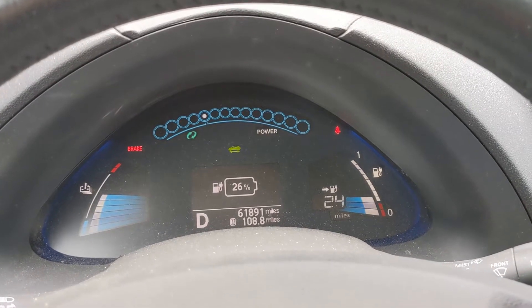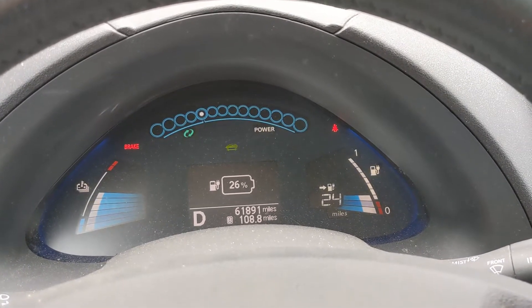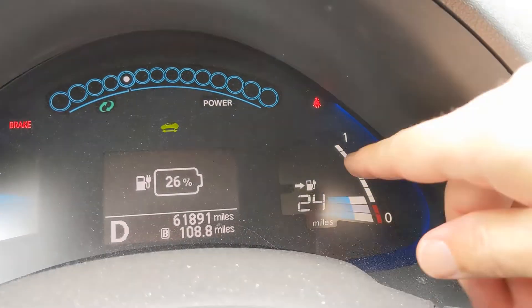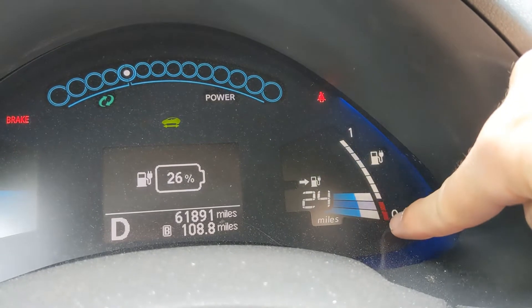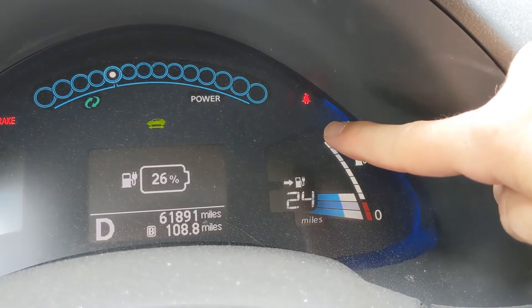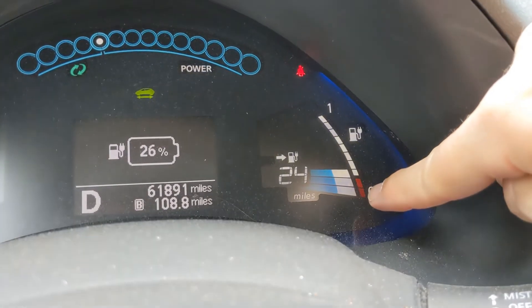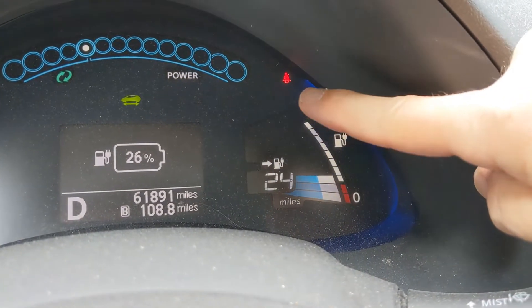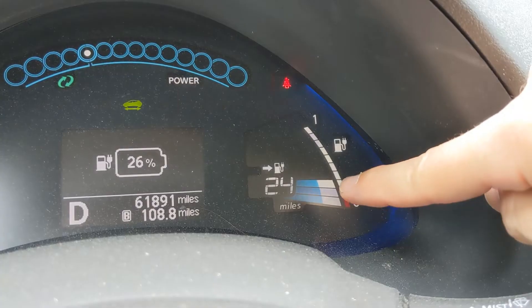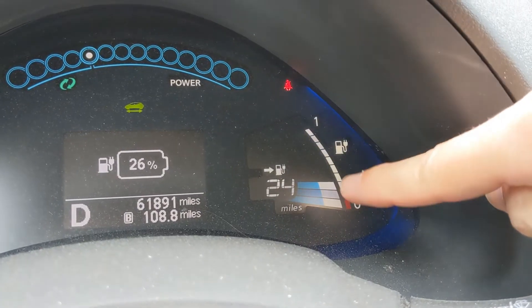Let's say you are test driving a Gen 1 Nissan LEAF and you want to get an idea of how good the battery is. First thing to look at are these bars up here. There are two red ones and then some number of white ones. If it's brand new or pretty close to brand new, it'll have 12 total bars. This particular vehicle has eight white and two red, which is a 10-bar LEAF.